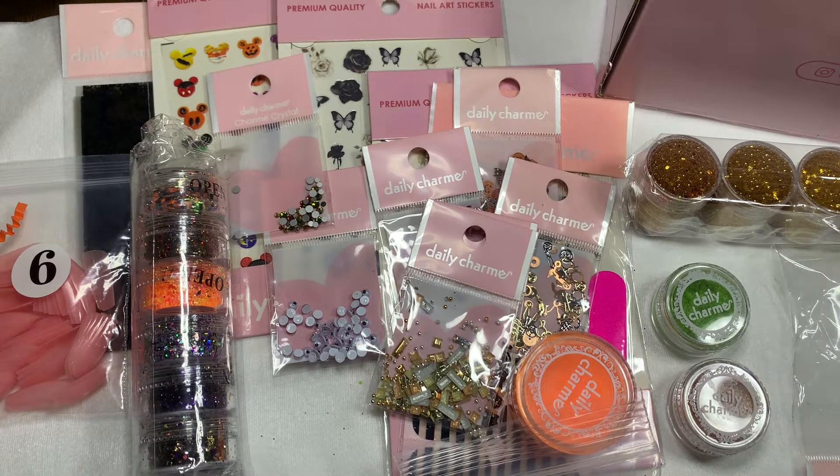They also included a glow in the dark neon orange powder - not a pigment, but you can mix it with a base coat or top coat and put it over the nail. I tried to show it glowing in the dark but it wasn't showing up on camera, though my ring was definitely glowing. Then they included this cute little set of glitters - a pack of six. I didn't want to pull it out of the package but I wanted you guys to see them. I didn't open the jars because glitter gets everywhere and it was early in the morning.